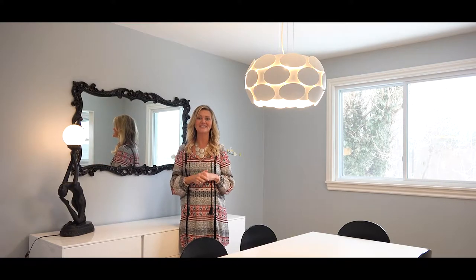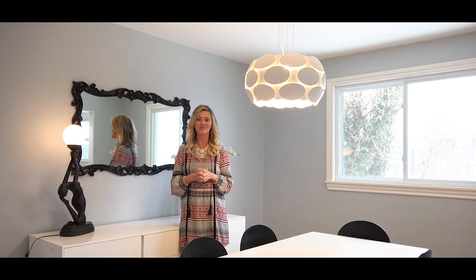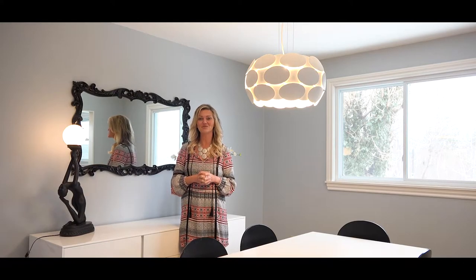Upstairs we have three bedrooms and a main bath. Here on the main floor, we have our kitchen and this great dining room. And over to my right you're going to see the living room where we have a fireplace — perfect to cuddle up on those cold winter nights.